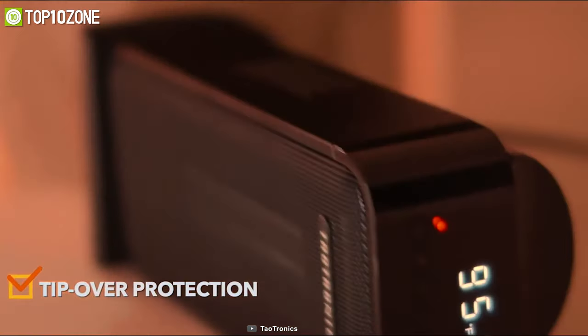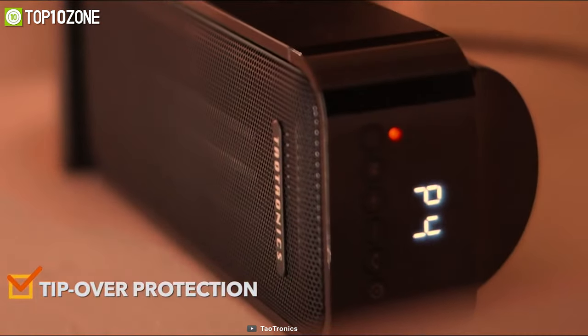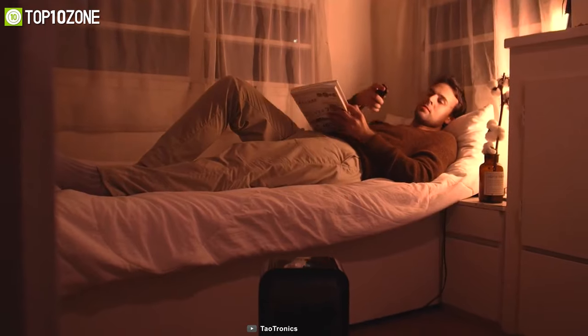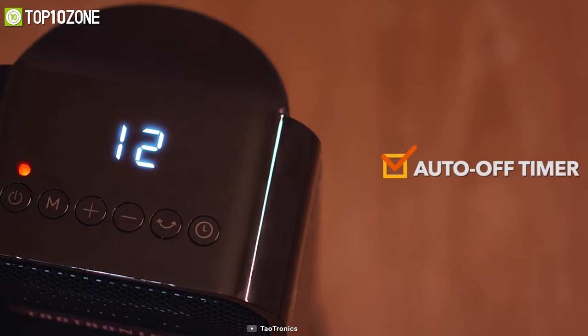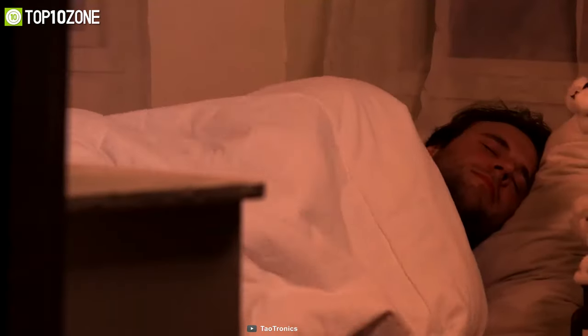It has built-in overheating and tip-over protection sensors which provide a quiet and safe operation experience. Undoubtedly, this compact little tower puts out a decent amount of heat, which is going to be an amazing choice for your room.